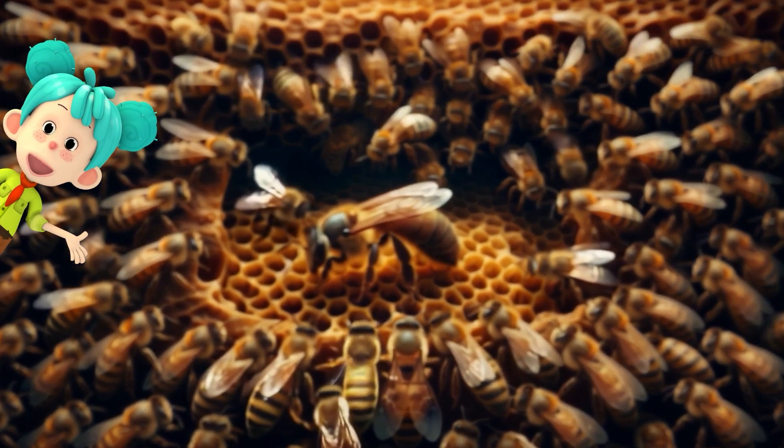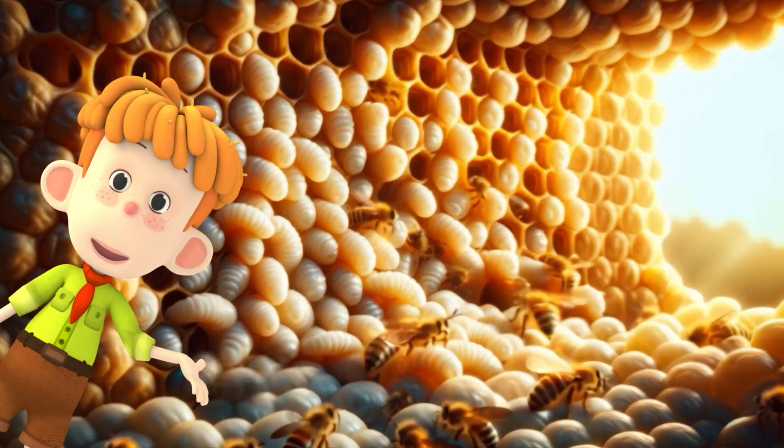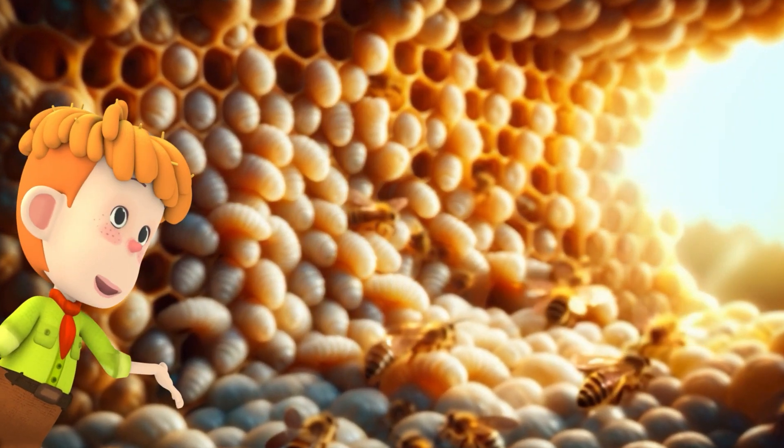And the most important bee in the hive is the queen bee. She's the mother of all bees in the hive. Her job is to lay eggs. She can lay thousands of eggs each day.